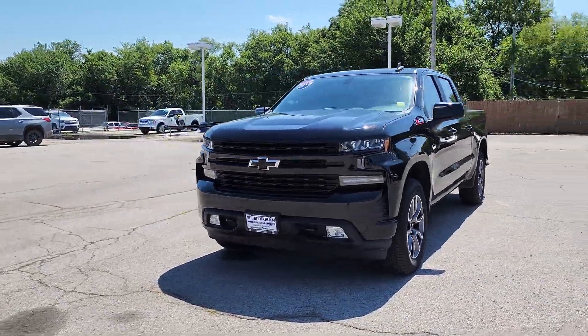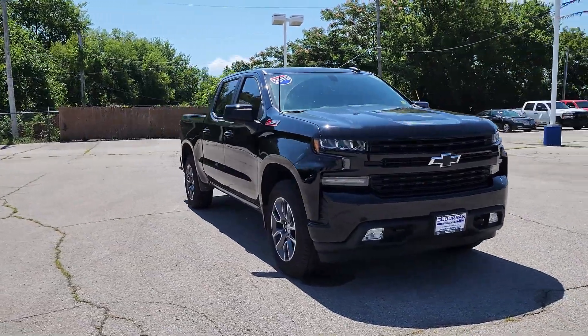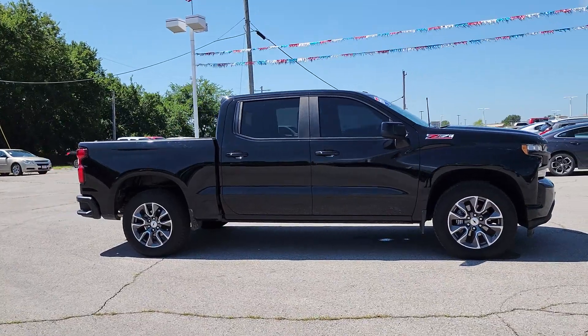This could be the car for you — the 2019 Chevrolet Silverado 1500. With less than 50,000 miles on the odometer, this vehicle stands out from the rest.